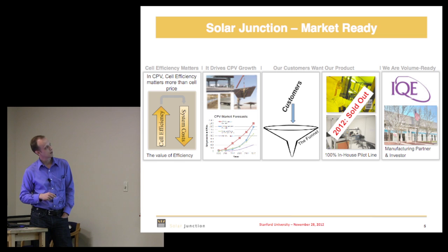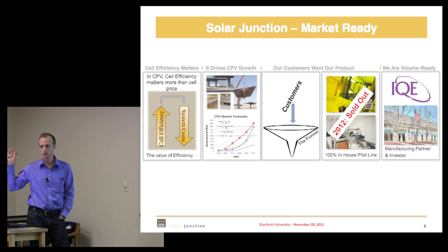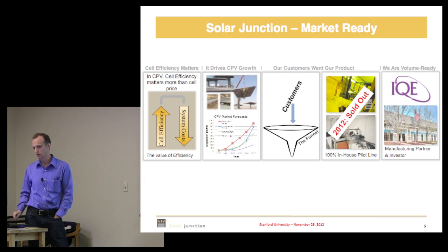As a company we've really grown — we've proven out the technology, our market is growing, our customers want our product. We have a pilot line in San Jose where bare wafers come in and product goes out the door. We've been sold out for 2012. We've signed up a manufacturing partner in IQE, an international epi deposition company handling our epi deposition expansion.